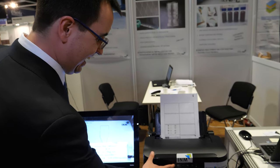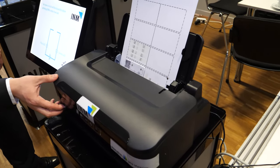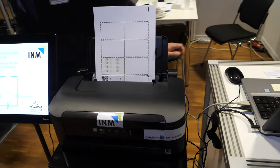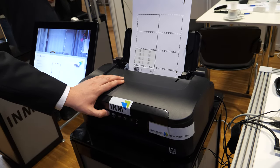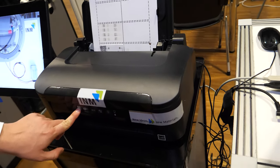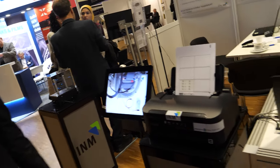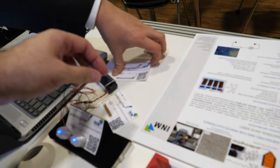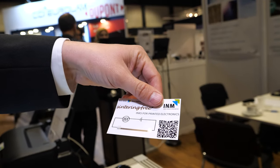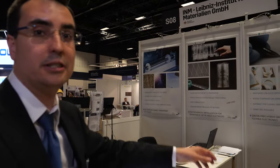Sometimes printers don't connect. No power — something happened with the cable. It's a demo fail, but it makes no sense because it should work. Basically, what comes out is this kind of lines. You can directly print on different substrates — in this case paper, but also glass, polymer foil, plastic, or silicone. It's quite versatile.